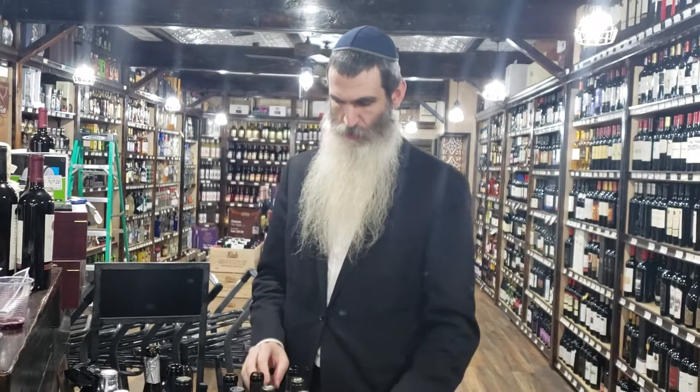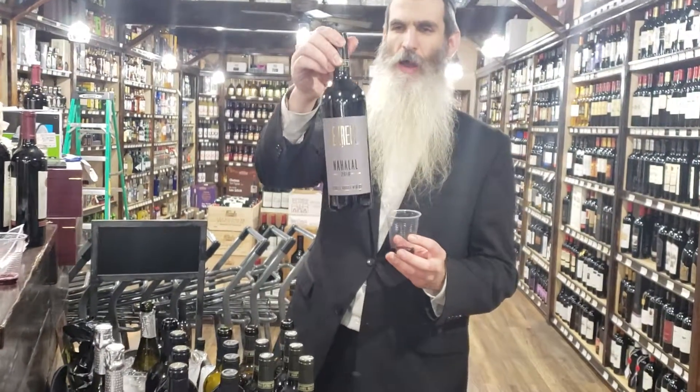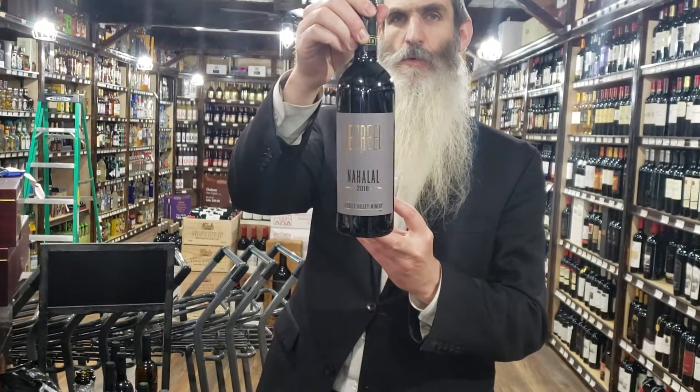That's from Israel. And the next one we have is a new wine from Jezreel, Nahalal, the Jezreel Valley Winery.